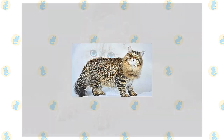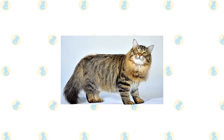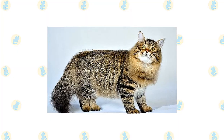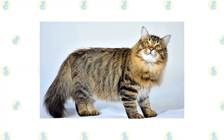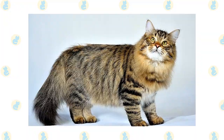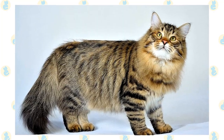The Siberian looks powerful and alert but gazes at the world with a sweet expression. His head is a modified wedge with rounded contours, broad at the top and narrowing slightly at the muzzle. Medium-large ears are well furnished with tufts of fur. The nearly round eyes can be green, gold, green-gold, or copper. White Siberians or those with white patches may have blue or odd eyes. This is a medium-large cat weighing 8 to 17 pounds or more, and it can take up to five years to reach full size. His body is muscular with big round paws tufted with fur and a thickly furred tail.